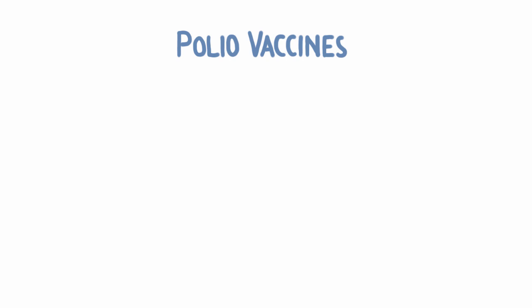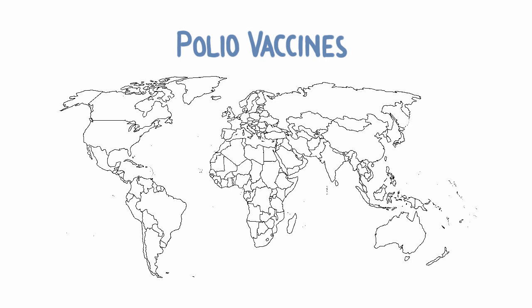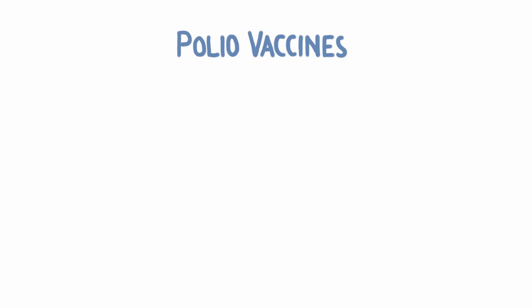Polio is not much of a problem anymore — it's almost fully eradicated. Recently, we've only seen cases in Nigeria, Afghanistan, and Pakistan. But 60 years ago, the virus was all over the world, literally in the community swimming pool. So how did we get to where we are today? Vaccines.